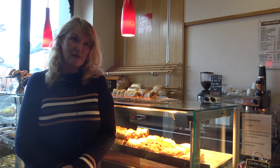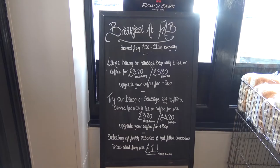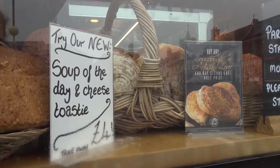We're very fortunate with the fantastic mix of people that we get, and I think that's true to say of all the Flour and Beans within our group of shops.